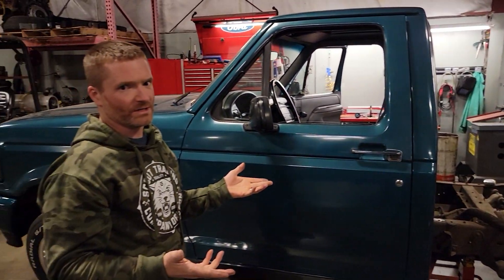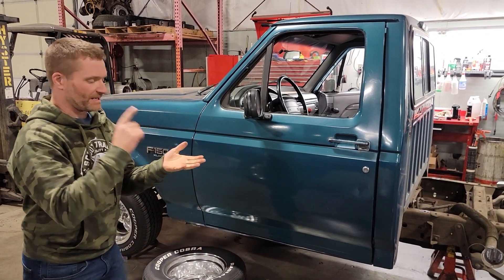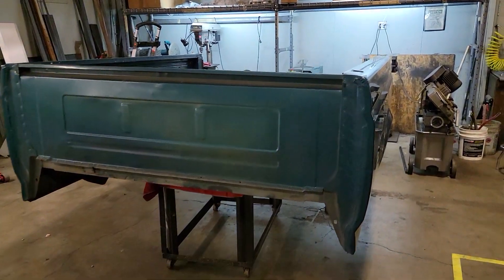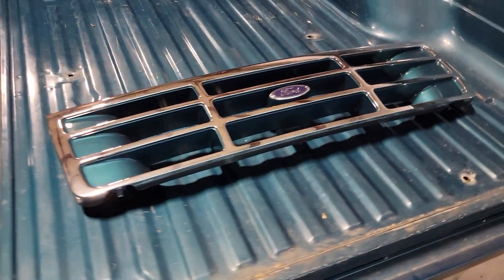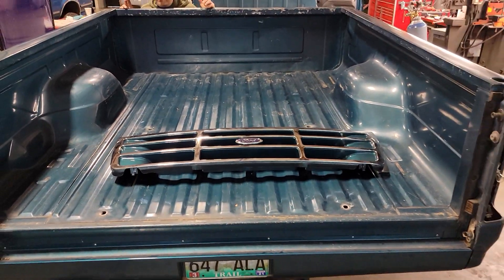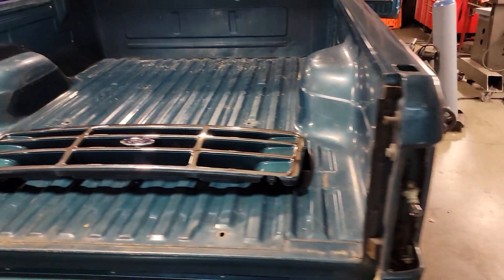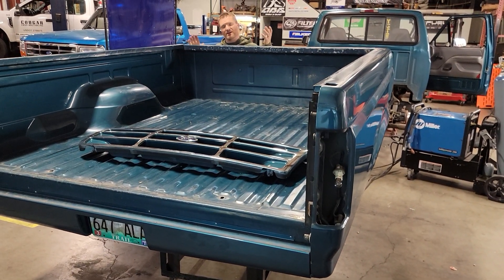We'll finish up the C-notch, get that installed, and put the bed back on. The attraction to this truck is how clean the sheet metal was when we first got it about two years ago — it had a canopy on it its whole life, had a plastic bed mat in it, and never got used. The bed is in amazing shape — immaculate. That's a 300,000-mile pickup here in the northwest that probably never hauled anything. Insane. We found it in a junkyard.